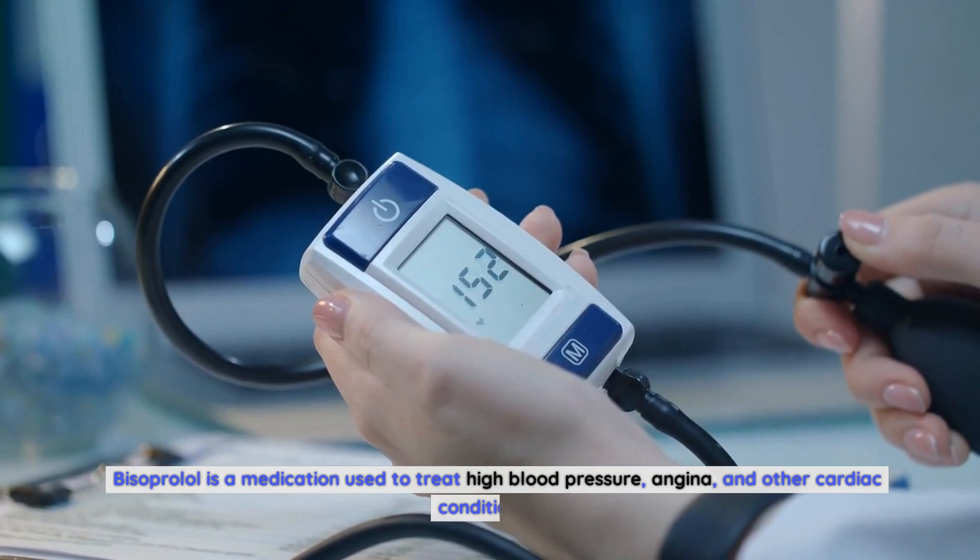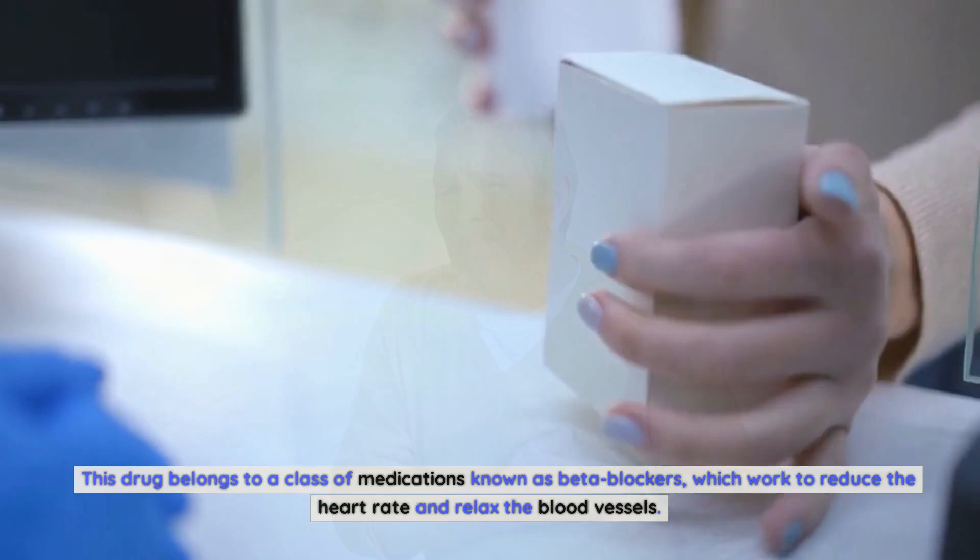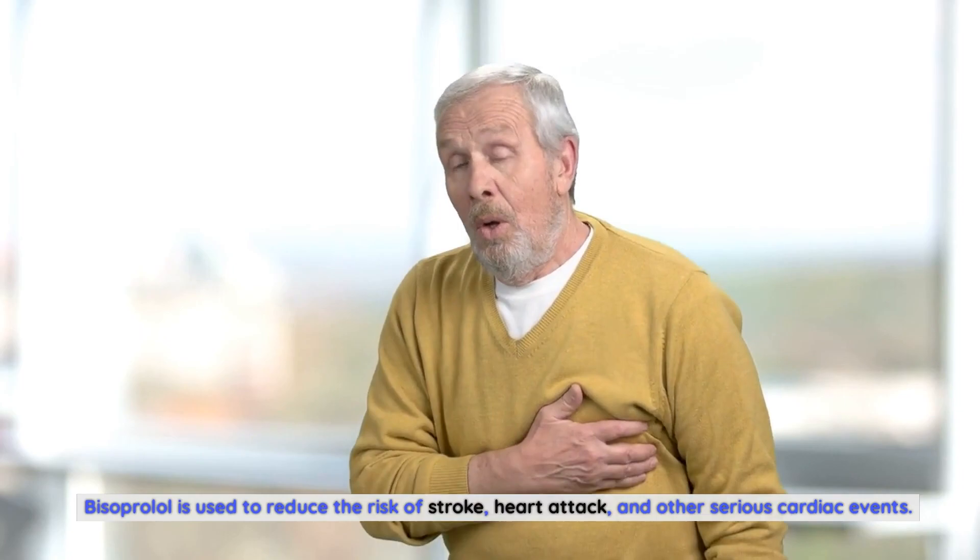Bisoprolol is a medication used to treat high blood pressure, angina, and other cardiac conditions. This drug belongs to a class of medications known as beta blockers, which work to reduce the heart rate and relax the blood vessels. Bisoprolol is used to reduce the risk of stroke, heart attack, and other serious cardiac events. It is also used to improve the symptoms of congestive heart failure and other cardiac problems.